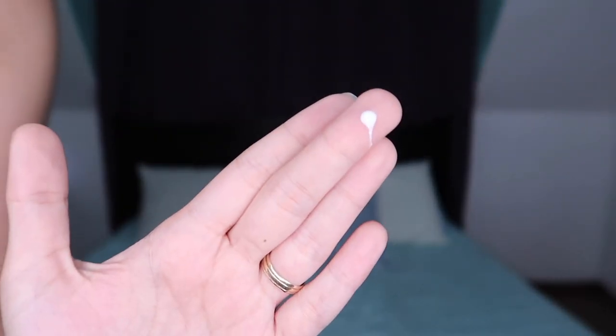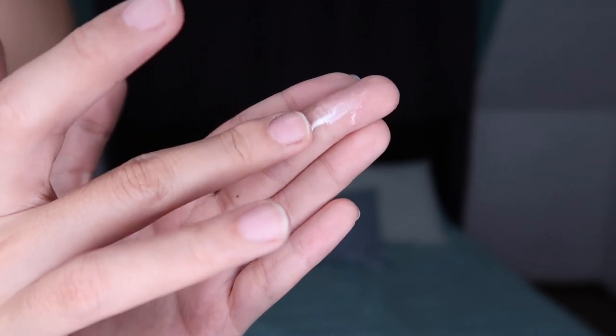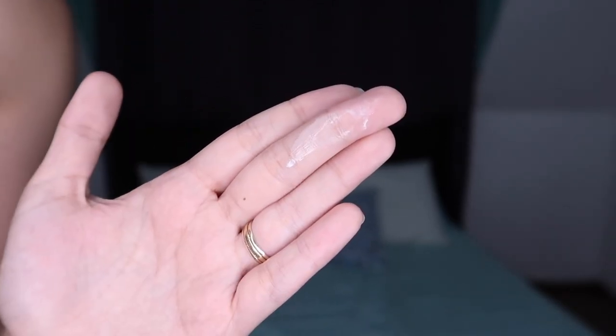In the morning, you do the same routine, but instead of using the serum, you're going to use the sunshield. The sunshield is not thick at all — it's a little bit watery in consistency. When you put it on your fingertips, it slides right off. It's not very thick.